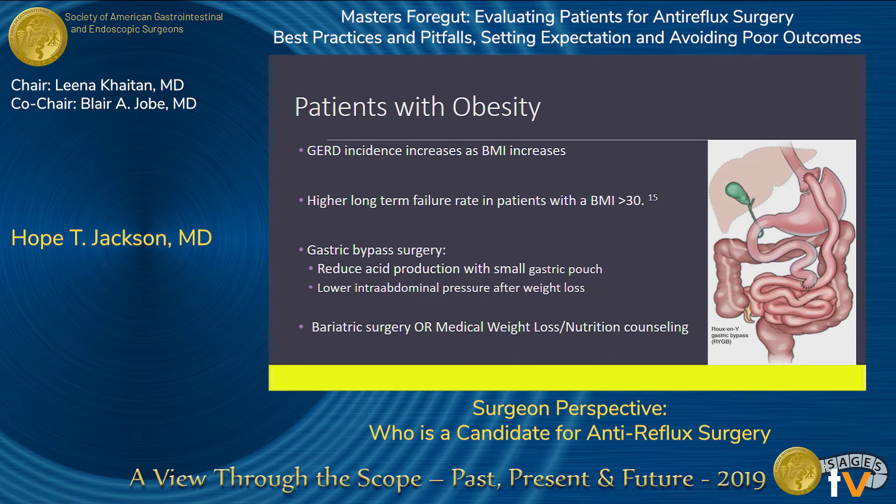Obesity is the strongest risk factor for GERD, and incidence increases as BMI increases. Anti-reflux surgery is safe in this population, but the rate of failure increases, particularly for patients with a BMI greater than 30. When GERD is severe, laparoscopic Roux-en-Y gastric bypass rather than fundoplication should be strongly considered, especially for patients with a BMI greater than 35, as it addresses the mechanisms that potentiate GERD and any obesity-related comorbidities. For patients not ready for bariatric surgery or in the 30 to 35 BMI range, medical weight loss programs or nutrition counseling are options to pursue before offering surgery.